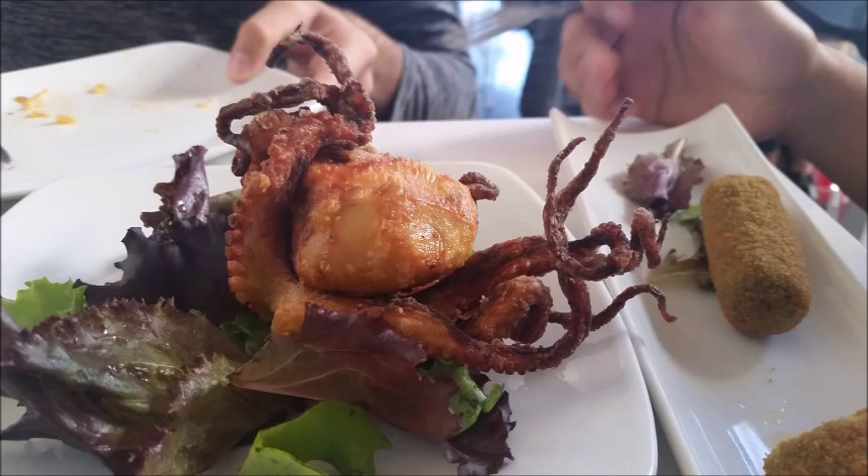Now I thought I'd show you some of my favorite things I've had from restaurants. This is fried octopus. They really just fried an entire octopus — whole — without really much preparation, it seems. I split this with my friend. We ate the whole thing: tentacles, globe, everything. And it was quite delicious, actually.